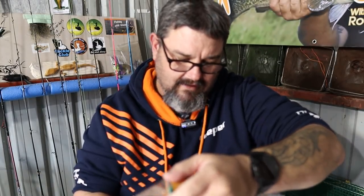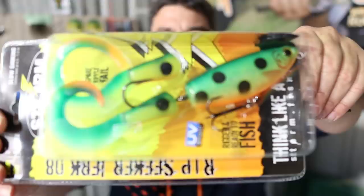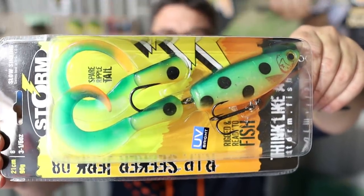It's a soft plastic with a detachable tail, so the tail will wiggle around and flop around. I reckon that will be dynamite on cod in big lakes. How cool is that?